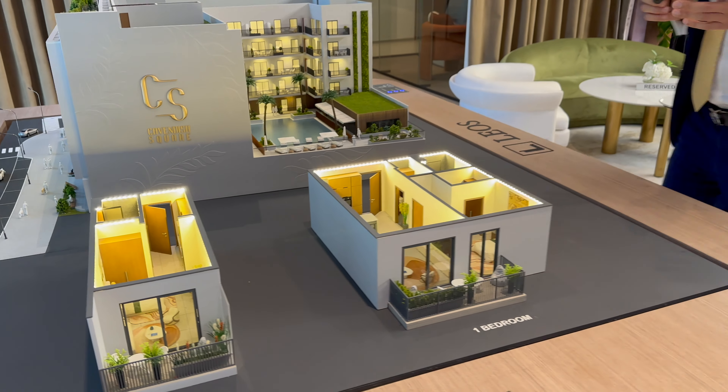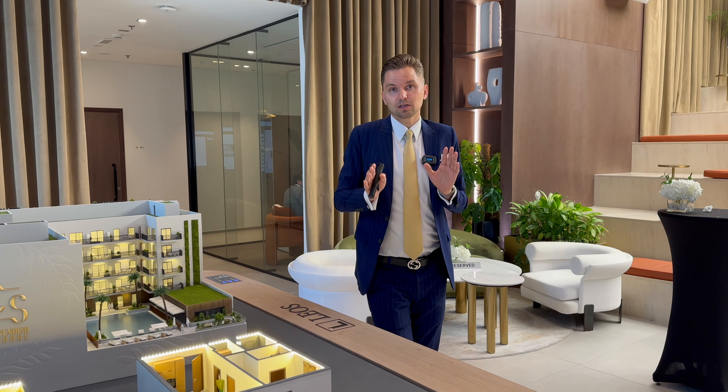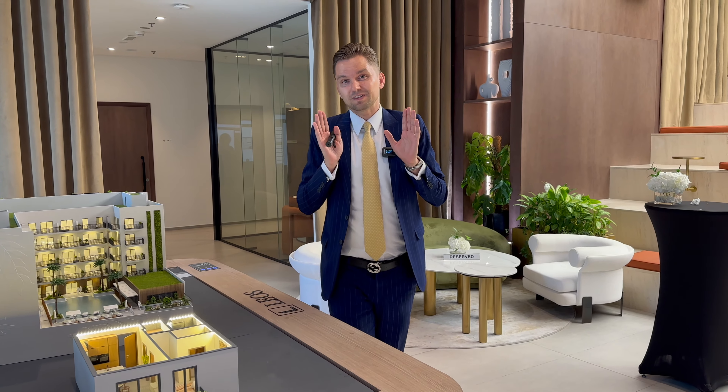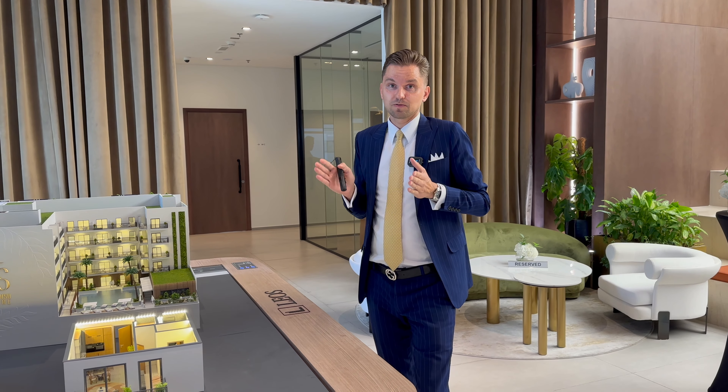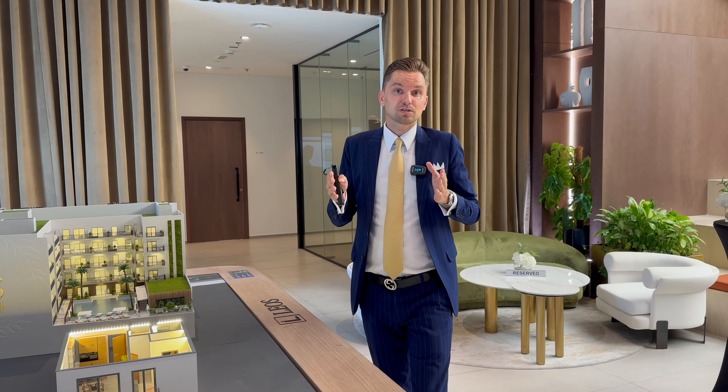The starting price for the studio was around 600,000 dirhams. At the moment, what is available is around 700,000 dirhams for a studio, with a size of around almost 500 square feet.